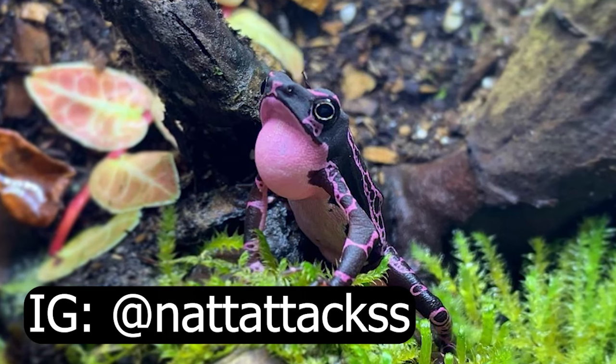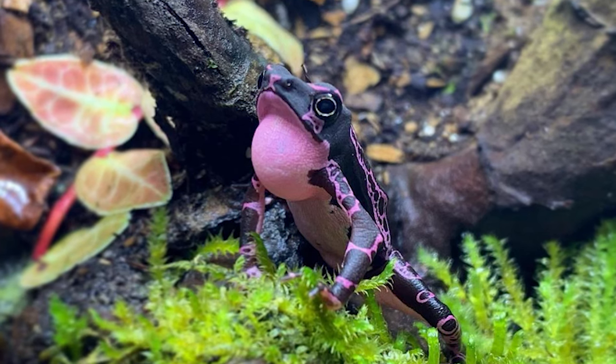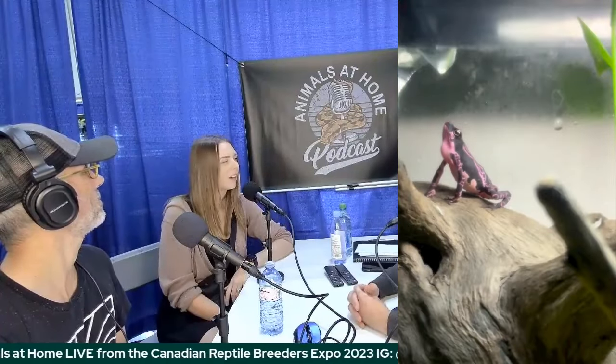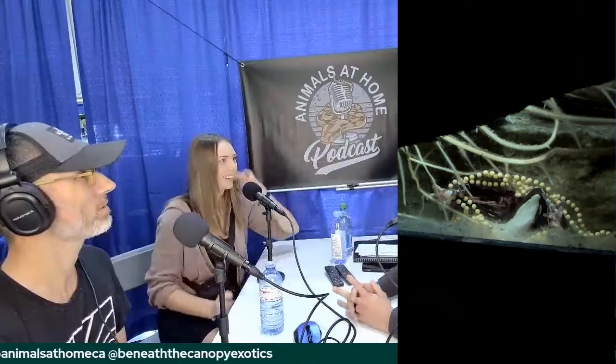So I have the purple harlequin toads, the Atelopus barbotini — there are two ways to pronounce it, no one really knows because scientific names. So I'm working with them. I bred them last year in December, and the babies that are actually here at Understory Enterprise are six to seven months out of the water.